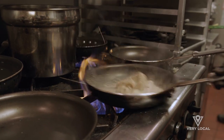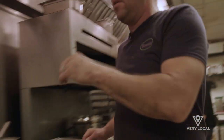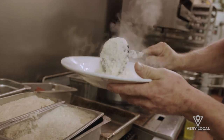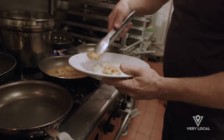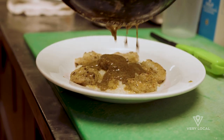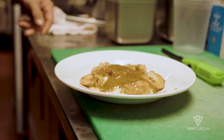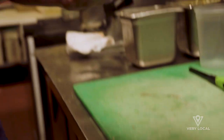That way it starts to toast a little bit inside the pan. Then we add about a half cup of heavy cream. Grab a bowl, put our ladle of grits in there — perfectly cooked — and the sauce poured right over top. That is it right there.